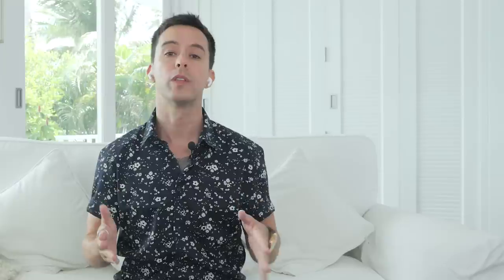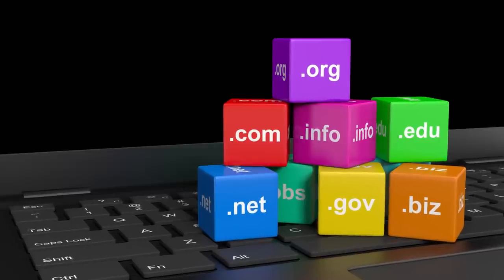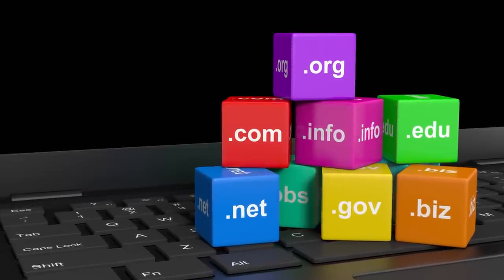Next, it's time to choose a domain name. I highly recommend going for an exact match domain, also known as an EMD. They're still very overpowered, especially for rank and rent. So for me, hillsborelandscapers.com would be ideal. But if it were already taken, I'd also be totally cool with a .net, .org, or .whatever.